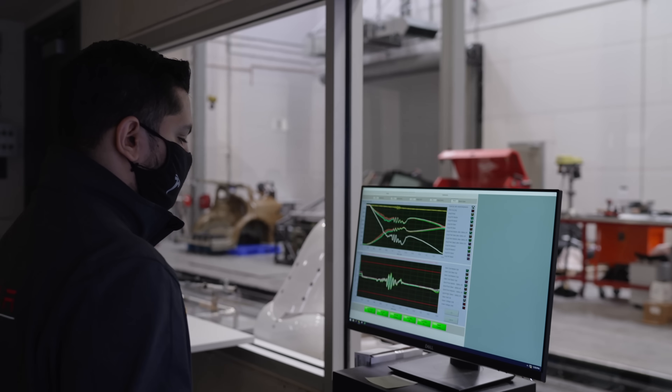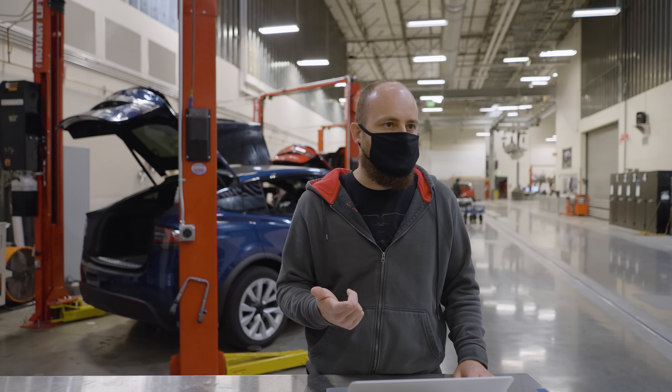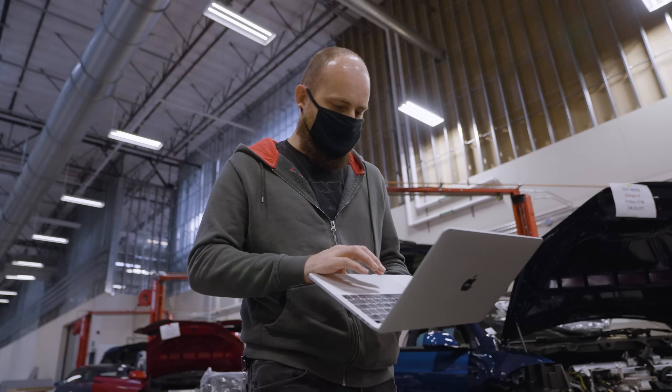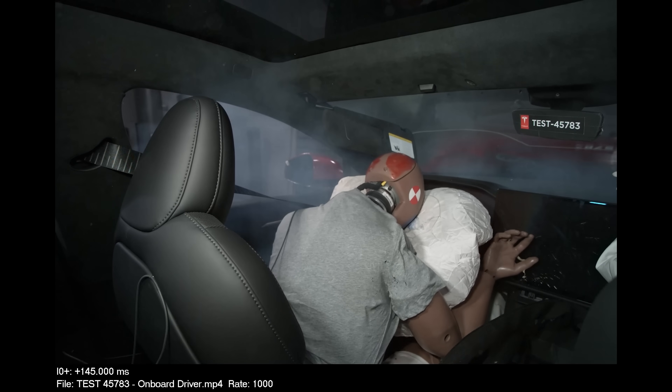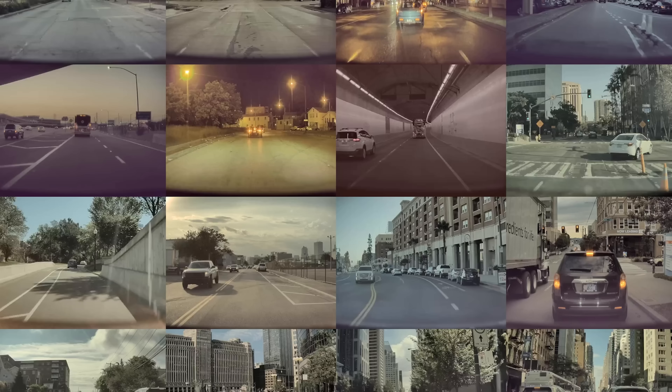With emerging technologies, there are new opportunities. Now we can look at the real world and design for that. We're the only carmaker in the world that has a fleet of well over a million cars on the road, fully instrumented from a sensing perspective. We can know exactly where the seat is, where the steering wheel is, whether they're belted, and when the airbag deployed — exactly to the millisecond. We know exactly what our fleet is being exposed to out there.